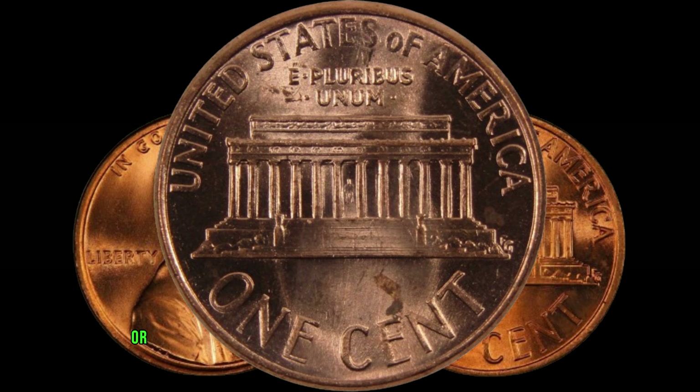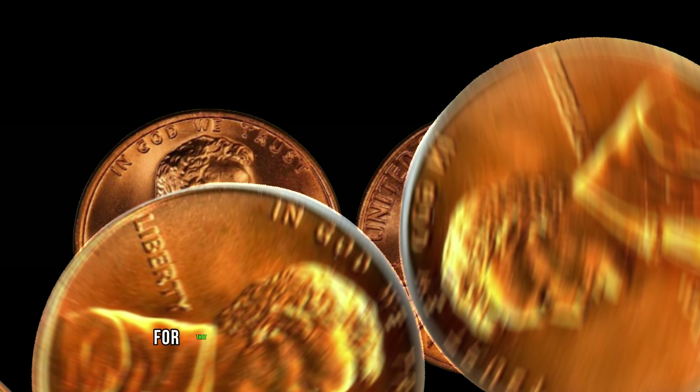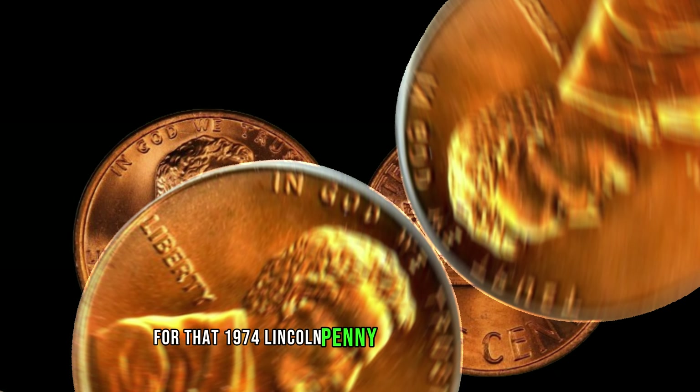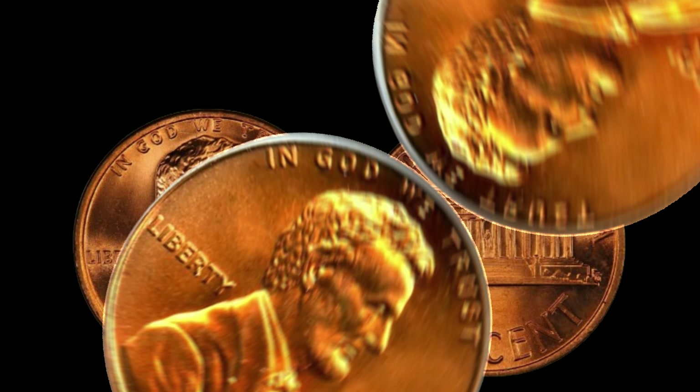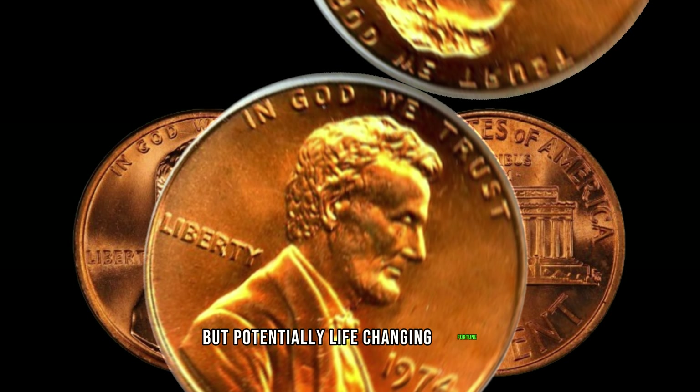Whether you're a seasoned coin collector or just someone curious about the world of numismatics, keep an eye out for that 1974 Lincoln penny in your pocket change. Who knows? You might be sitting on a small, but potentially life-changing, fortune.